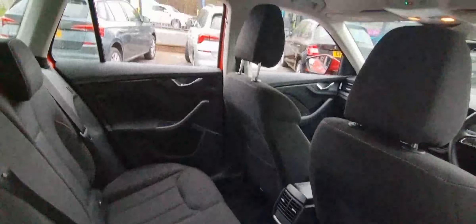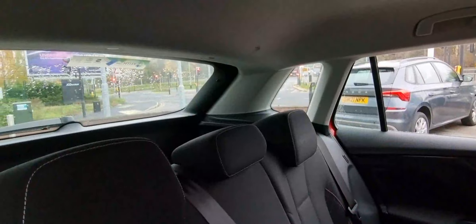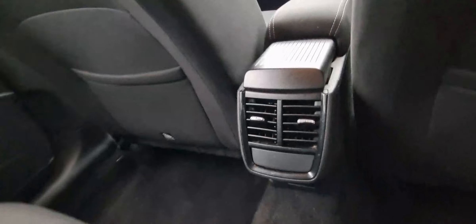For your passengers at the back, there's also plenty of room — plenty of leg room as well as headroom. It's got rear air vents there as well.